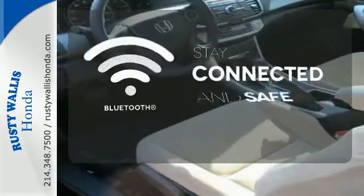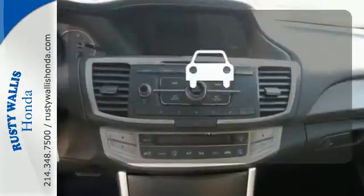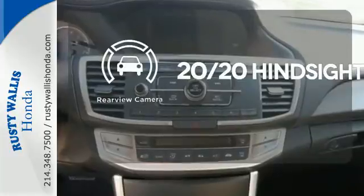Bluetooth wireless technology keeps you in command and in touch. See objects previously out of sight with a rear view camera.